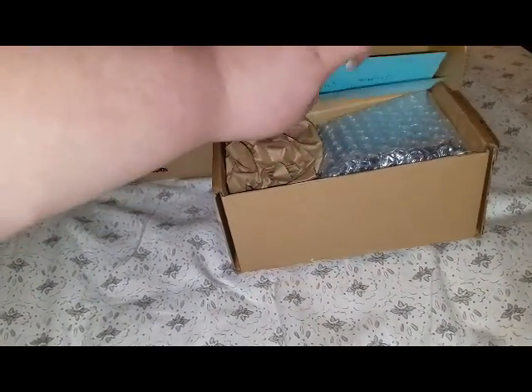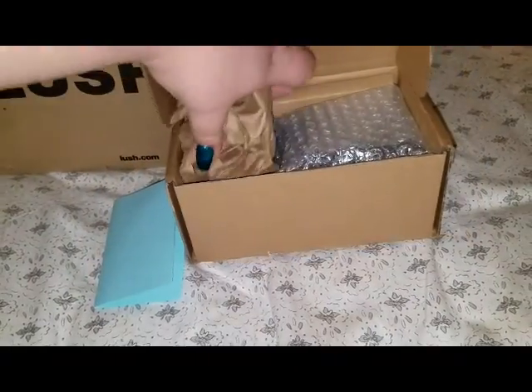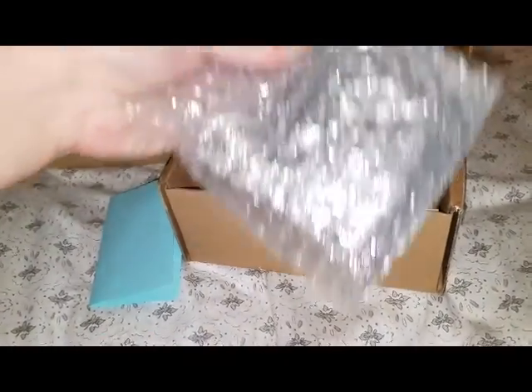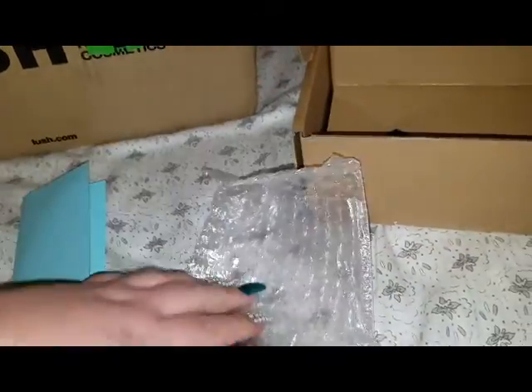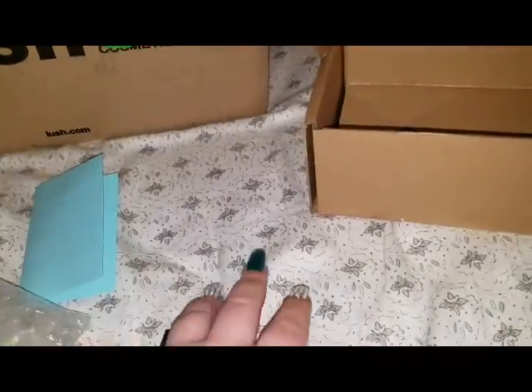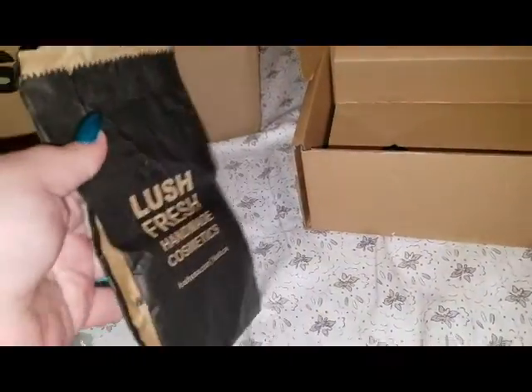Ooh, a little note. I'll read that in a minute. Some poofy stuff and a thingy. What is this thingy? Ooh, it's a Lush bag, so it's something I ordered off somebody. This is a nice little Lush bag. I haven't seen this one before.